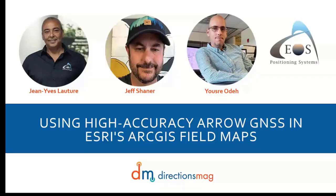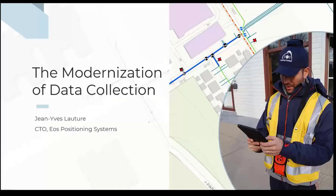A warm welcome to Jean-Yves LaTour, Jeff Shainer, and Yusri Oda. They are here to share their tools and tips on migrating from Collector to Field Maps, along with some very real experiences and best practices. We are excited to have you with us today and to learn more about getting started with Field Maps and GNSS. Jean-Yves, over to you.